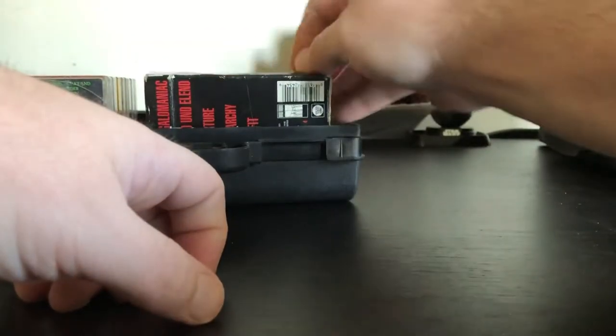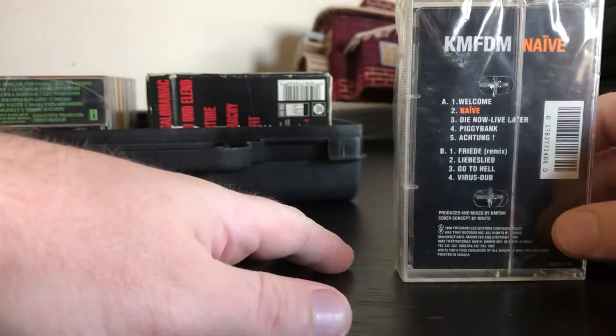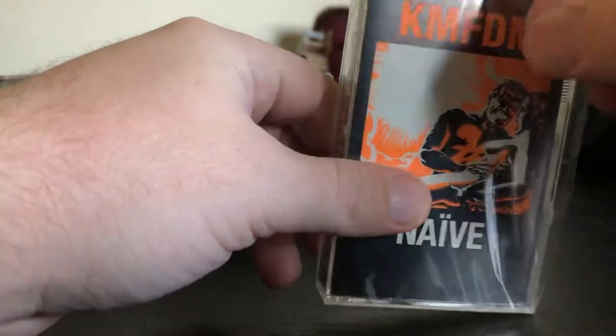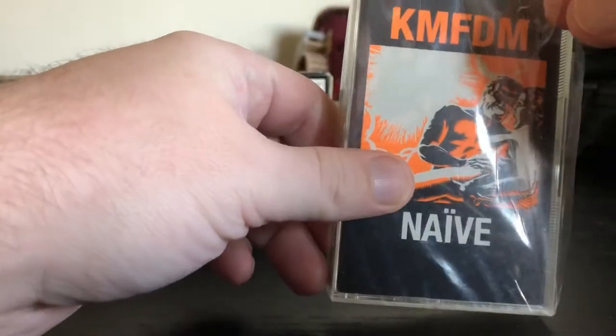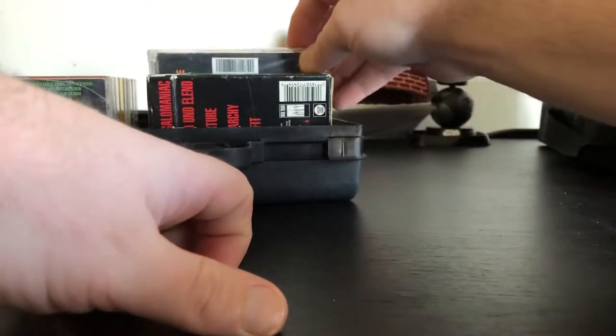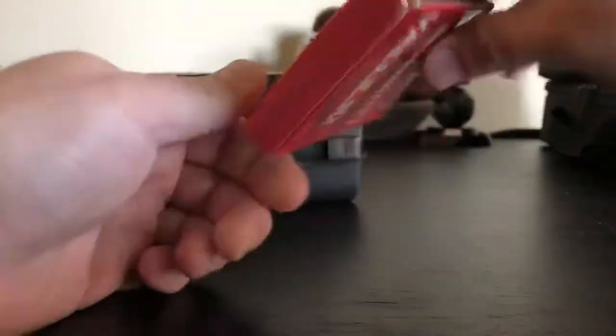I also have a sealed KMFDM — the shrink wrap's a little messed up, but this is the original 'Naive' in orange, not the hell-to-go green version. The seal is a little ripped here just from years of having it packed up, but I got this years ago — a long, long time ago. Also a TVT 'Summer of Loud' sampler; it's that same kind of bio box thing.